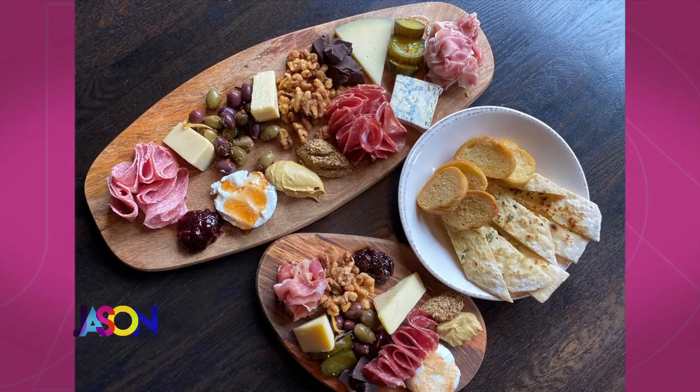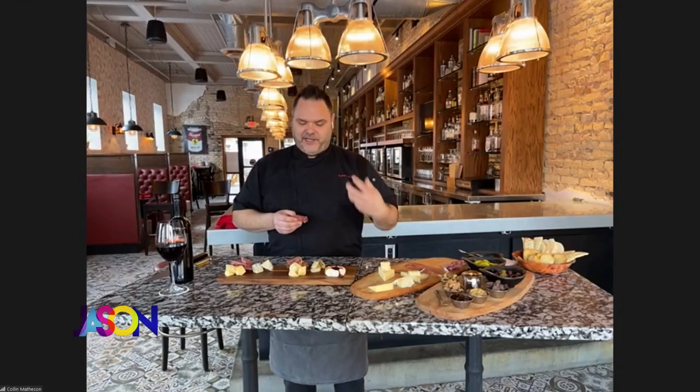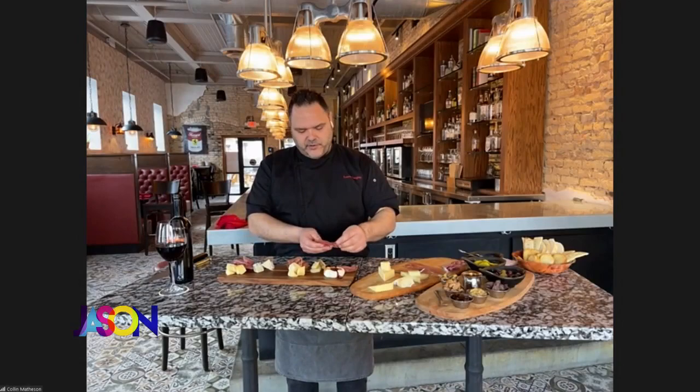This is a toscana salami — this is a lot spicier. It's going to go really well with the goat cheese, something that can handle that flavor, or the sharp cheddar as well. Work that one into this corner. Nuts and chocolate are always a good addition — looking at some of the boards done at Red Rabbit.